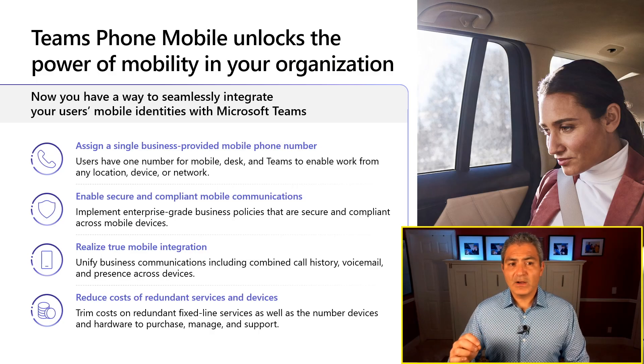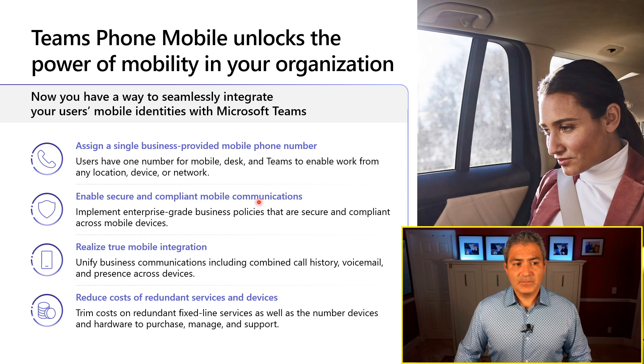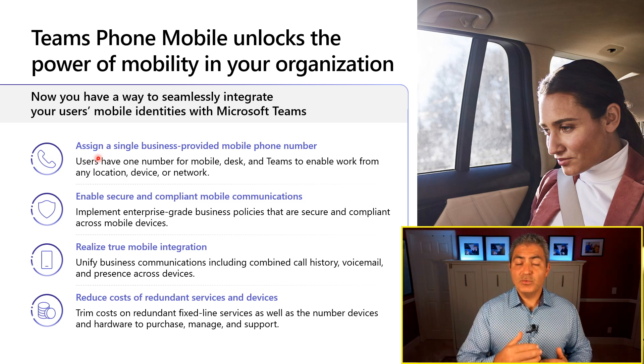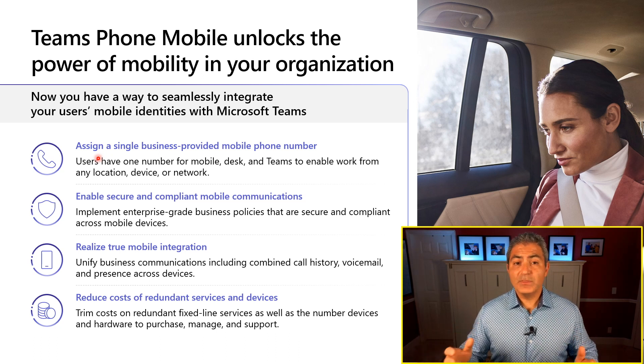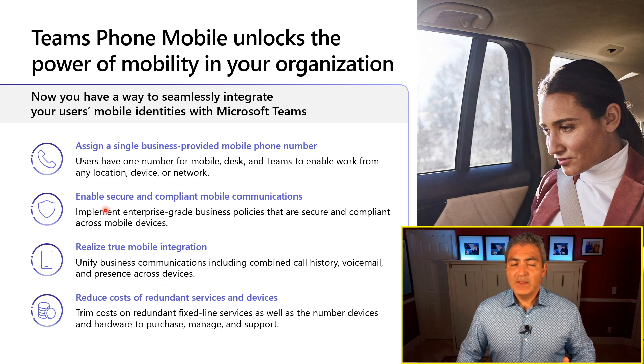Teams Phone Mobile really unlocks the power of mobility in your organization, and it does this with four different elements. Number one, we're bringing a single phone number that you can use on your mobile device. Think of it as a SIM card that you put into your iPhone or Android device — that same carrier giving you that number on your mobile device is also giving you the number on your Teams Phone device. One number, one network. That also enables a lot of security and compliance — now you can actually record conversations on mobile devices for your workforce.